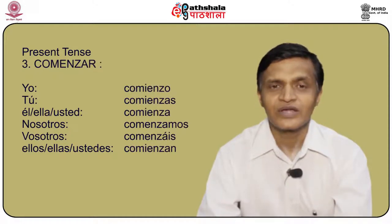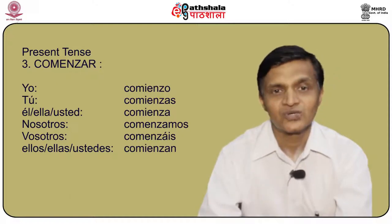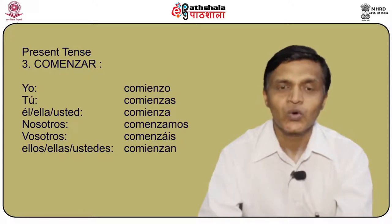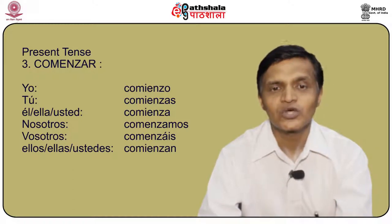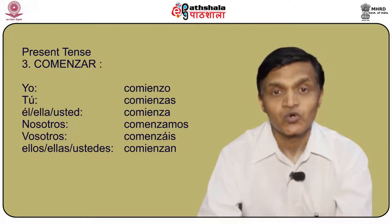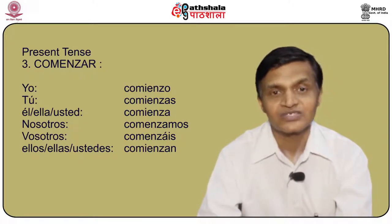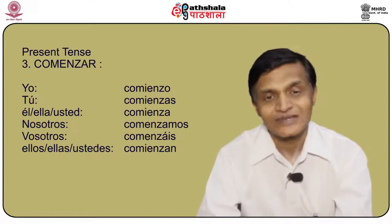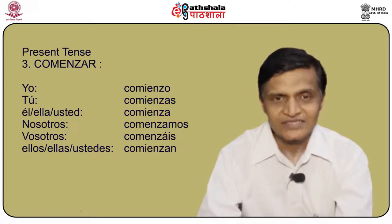Another verb is comenzar. The stem changing verb comenzar is conjugated as: yo comienzo, tú comienzas, él/ella/usted comienza, nosotros comenzamos, vosotros comenzáis, and ellos/ellas/ustedes comienzan.